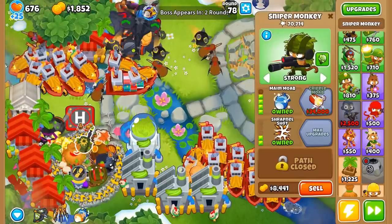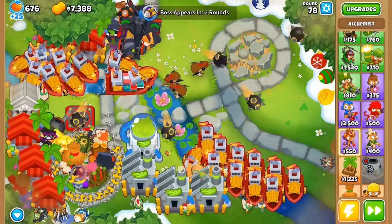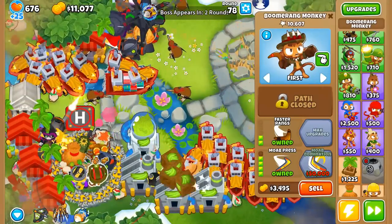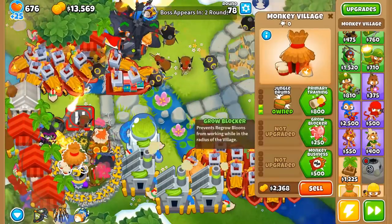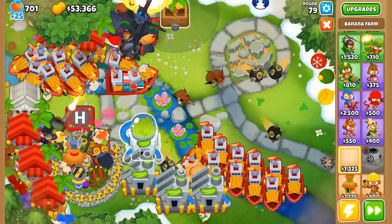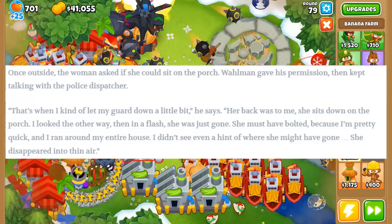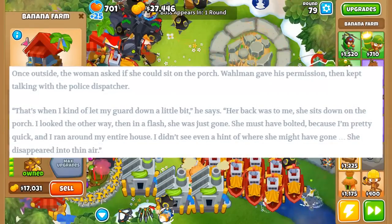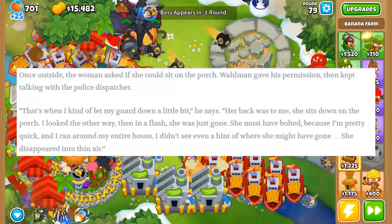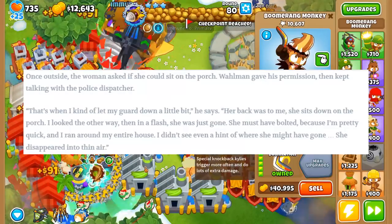This person just got discovered hiding in a house they're not supposed to be in, and their first question is: 'Can I use the shower?' That's a little awkward when the person just caught you breaking and entering. They've been hiding in your attic for three days watching you watch Game of Thrones. Once outside, the woman asked if she could sit on the porch, and Wallman gave permission while continuing to talk with the police dispatcher. That's when he kind of let his guard down — her back was to him, he looked the other way, and in a flash she was just gone.